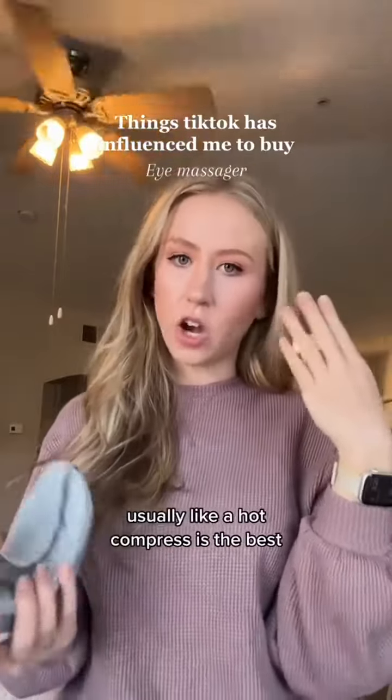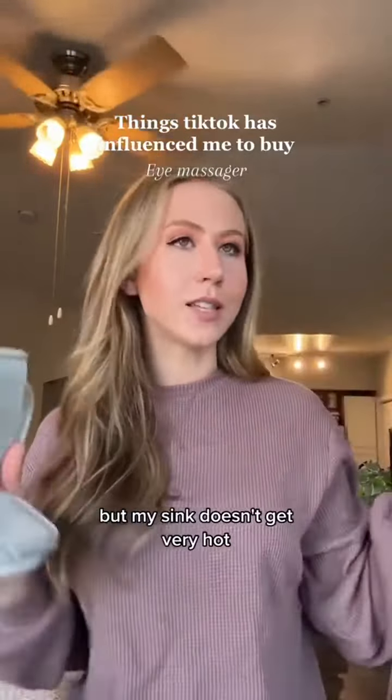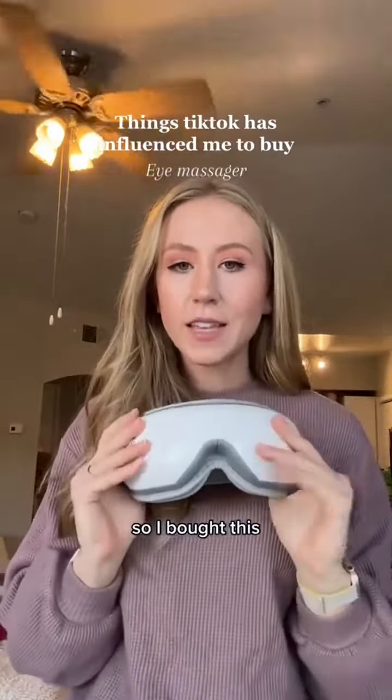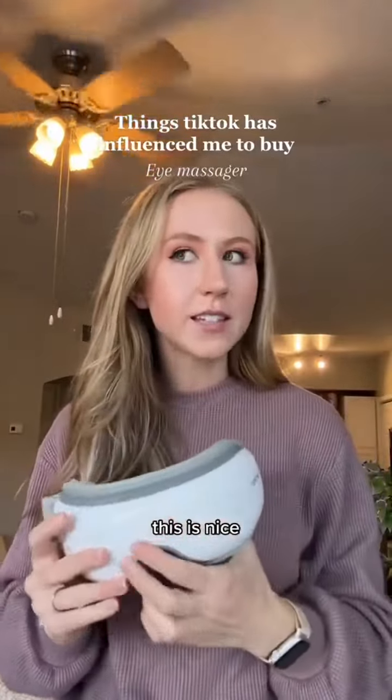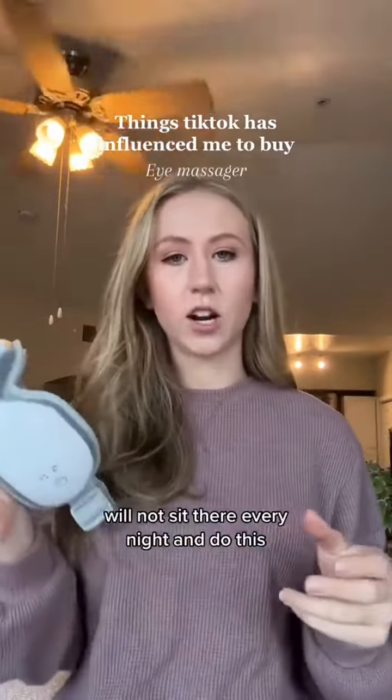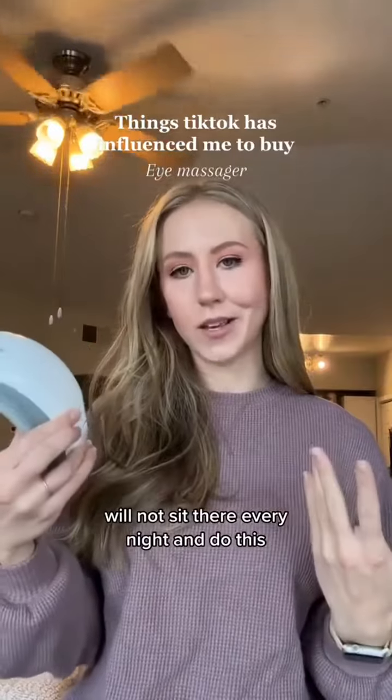Usually a hot compress is the best, but my sink doesn't get very hot so we don't do a lot of compresses like we should. So I bought this and at first I was like yeah this is nice, but I used it like maybe three or four times and I just will not sit there every night and do this.